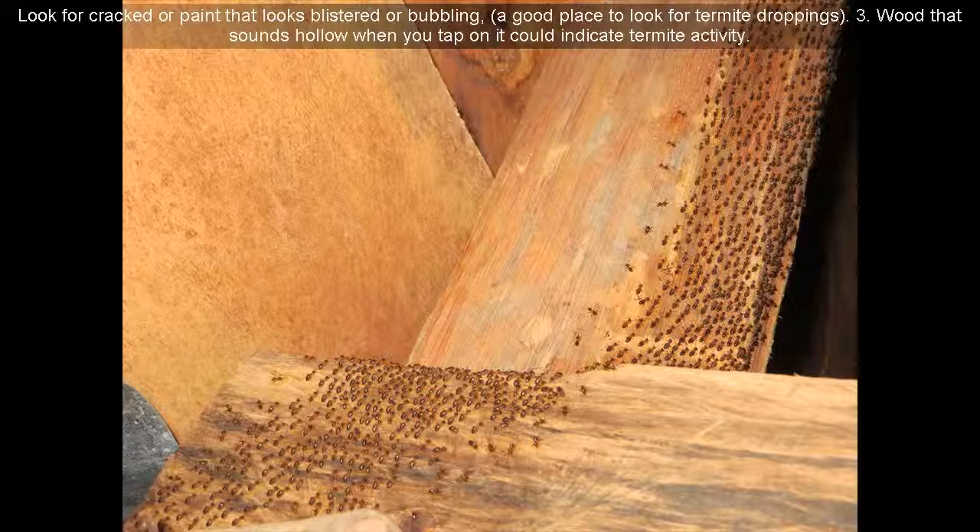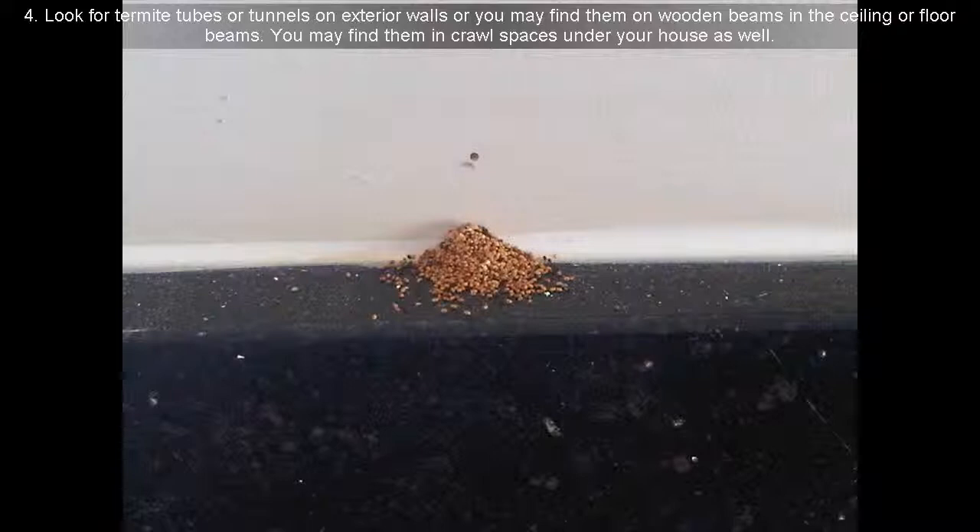Sign 3: Wood that sounds hollow when you tap on it could indicate termite activity. Sign 4: Look for termite tubes or tunnels on exterior walls, or you may find them on wooden beams in the ceiling or floor beams. You may find them in crawl spaces under your house as well.